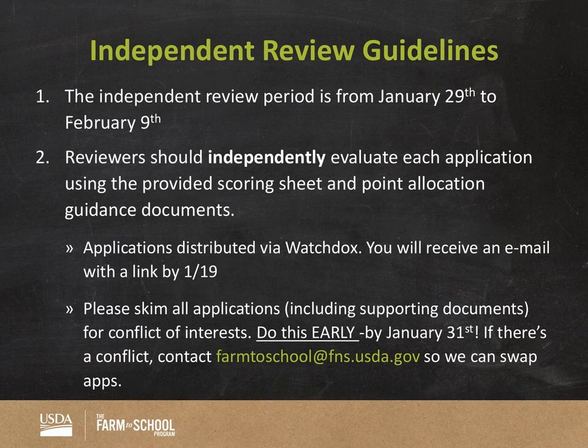Independent review guidelines: the review period is four weeks long but divided into two phases. The independent review comes first — January 29th through February 9th. During this time, you are reviewing your applications alone. You are not talking to your team members, not sharing notes, not comparing. You're just using those reference materials to evaluate each of your applications.